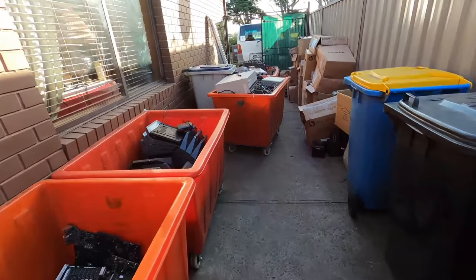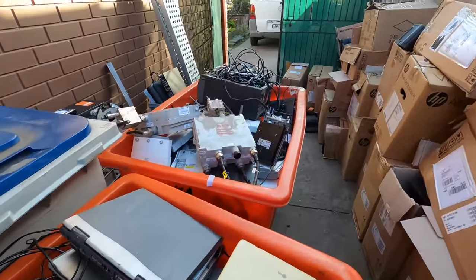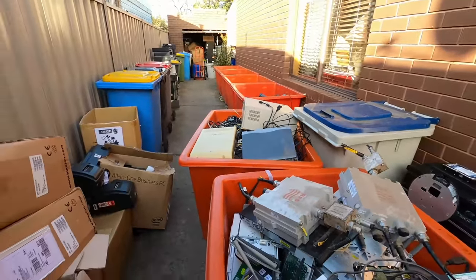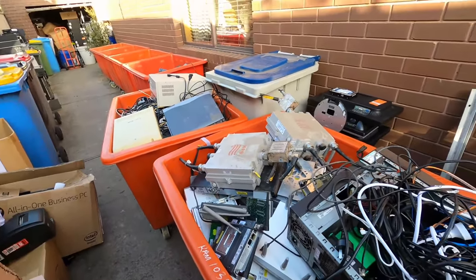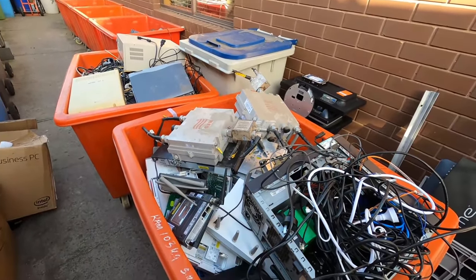G'day Scrappers. Welcome to part 2 of this mega scrap marathon, the biggest in the history of television. Continuing from the last video where I said I had to go and do another pickup — well, this is the stuff that I got.